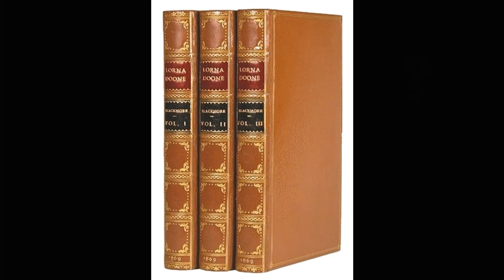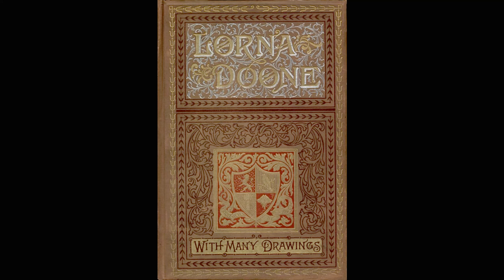Lorna Doone was first published in the year 1869, and it came out in a very expensive three-volume edition. It didn't do very well at all. However, it came out one year later in a much, much cheaper one-volume edition, and it took off like a rocket. Suddenly, everybody was reading Lorna Doone.